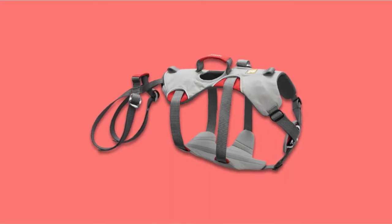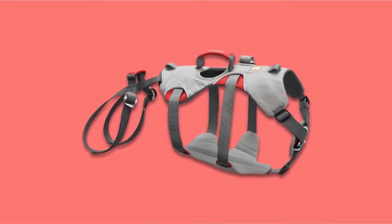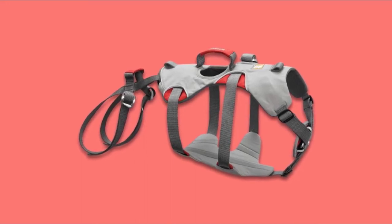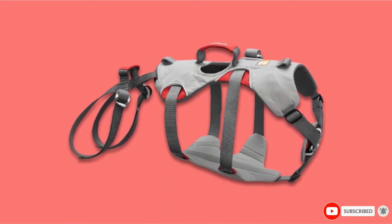So it's clear to see that the harness has been built with durability and security in mind. Overall, it's a top-rated climbing harness and one of the best on the market for this purpose. It also comes with the usual quality build you'd expect to see from Ruffwear.